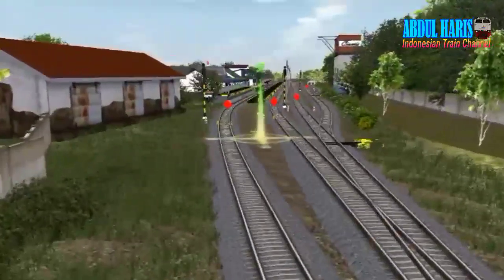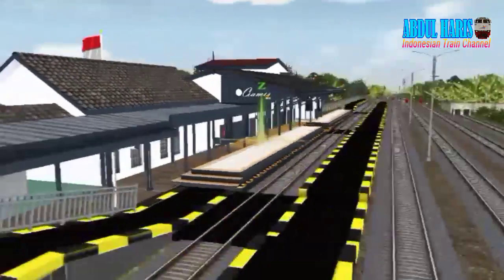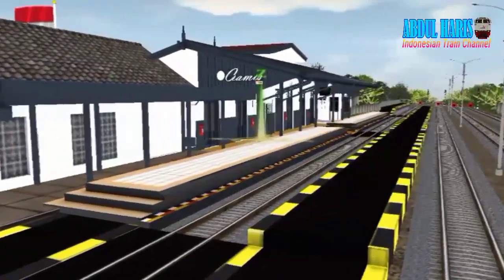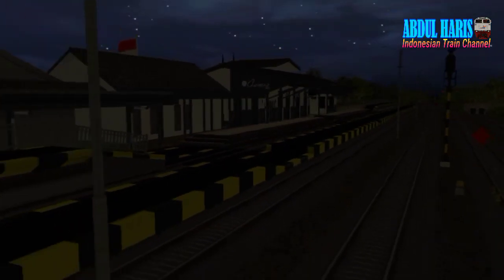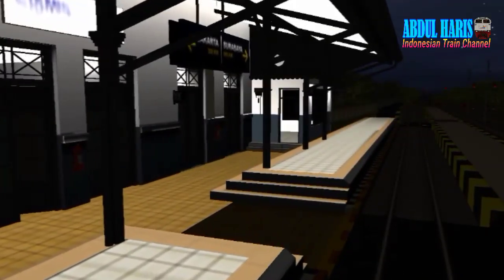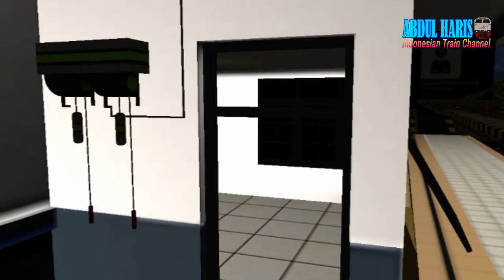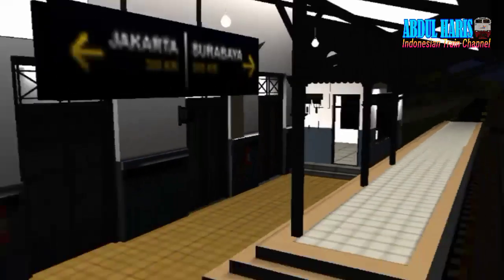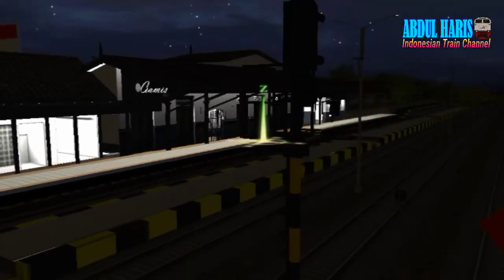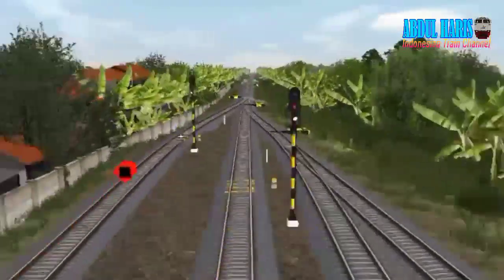Ini adalah stasiun Ciamis, homebase-nya pembuatnya, masyarakat. Rumahnya di Ciamis. Ada netmodnya juga di stasiun Ciamis, netmodnya rapi banget. Ada tulisan Jakarta ke Surabaya, nama stasiunnya agak blur. Ada ruang PPKA tapi nggak ada isinya, cuman interior buat saja.